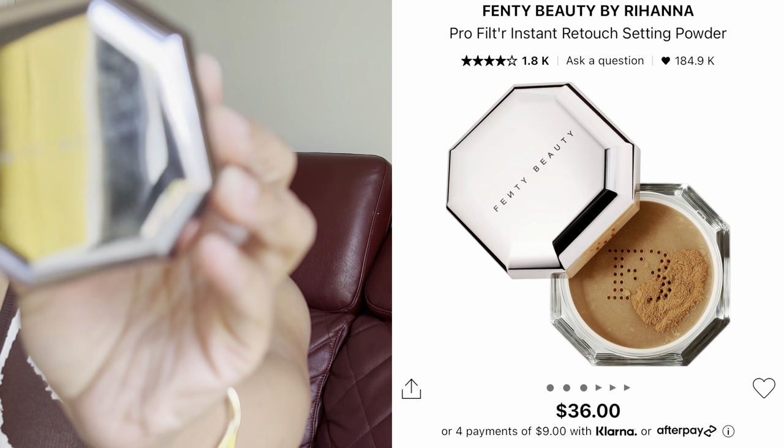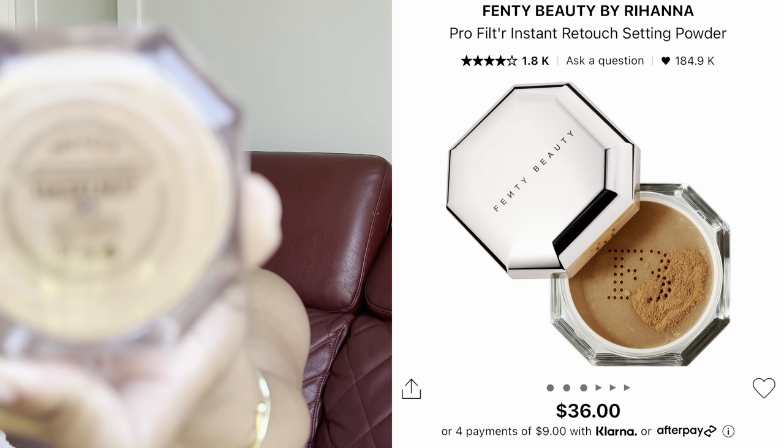The Fenty Beauty Pro Filter Powder in the shade Hazelnut — this one is a little dark for me to set my entire face, so I use it to set my bronzer or other areas with a super light hand. I really like the formula; the color is just a bit off for me right now because I have weird, all-over-the-place undertones that change with the seasons. I just have to play around and mix and match.